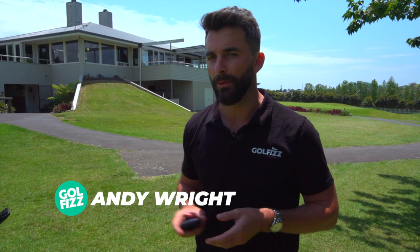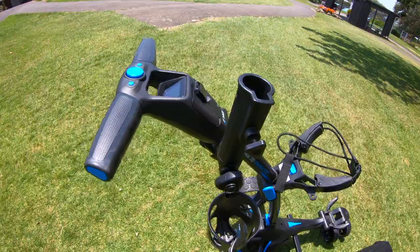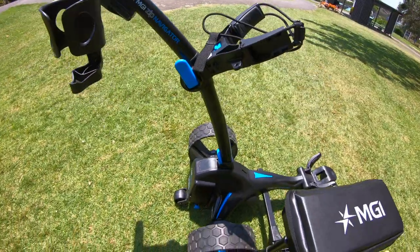Check it out. So if you've been on a golf course recently, you've probably seen these bad boys zipping around like alien ships. Electric trundlers — they are all the rage at the moment. This one here is the MGI Zip Series electric trundler, and it's called the Navigator.